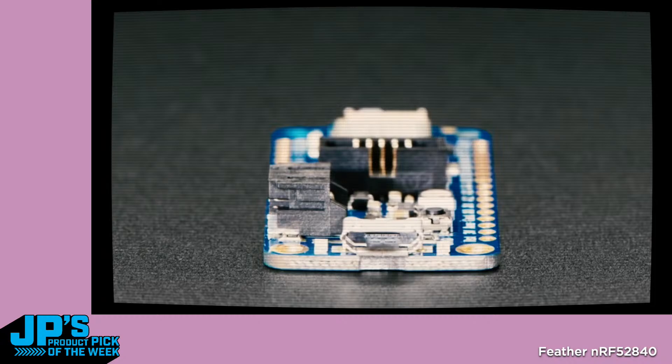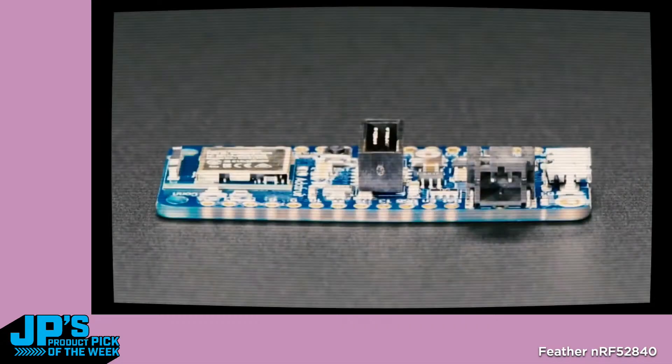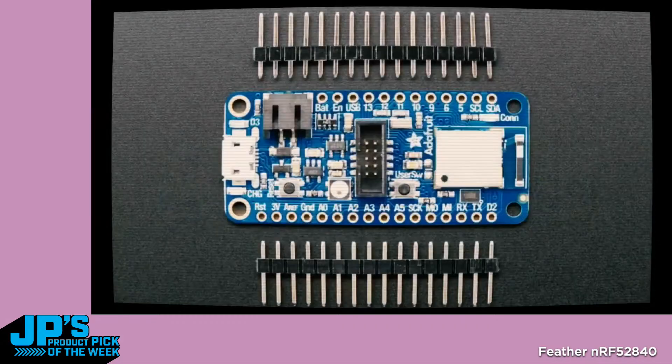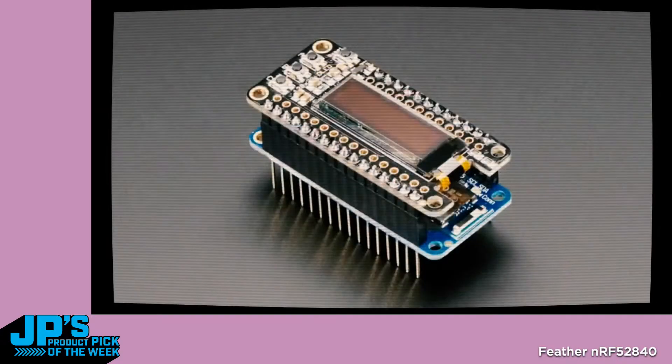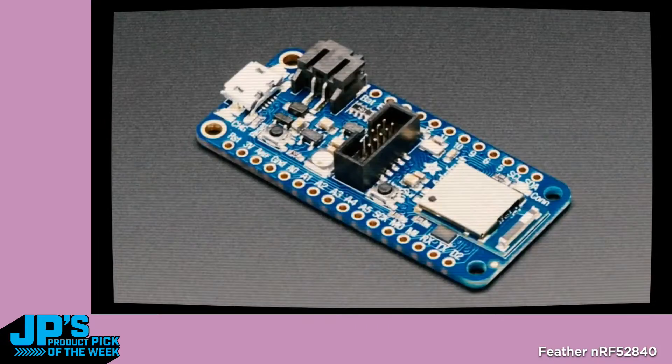Arduino support is done because it's pretty much the same as the NRF52832. We have a UF2 drag-and-drop bootloader that people are really liking. If MakeCode ever adds support for the NRF52840, this Feather will probably be one of the boards you can use with it. But for now we've got Arduino and CircuitPython. The Bluetooth API in CircuitPython we're still working on, but you can use the board itself as long as you're okay not using the radio quite yet. It's still quite a capable board.